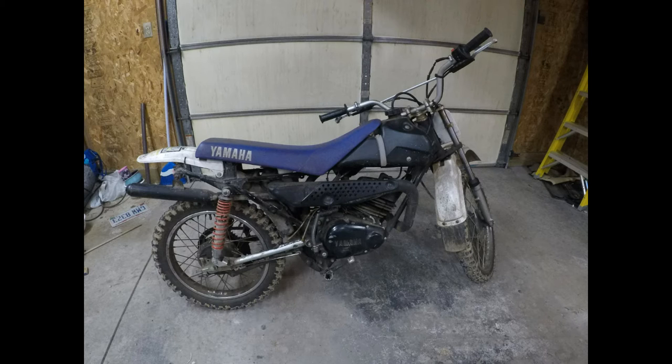My daughter rides this one now and she absolutely loves it. I still get on it and ride it too. If you can find one of these online for a decent price, it will not let you down. I absolutely love this bike and I will probably ride it into the ground. This is my 1995 Yamaha RT100.